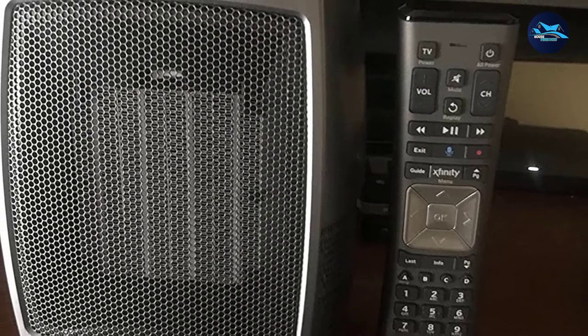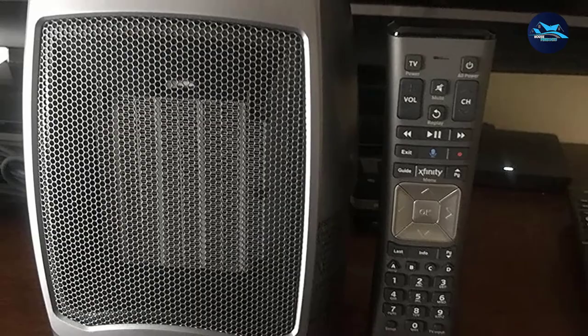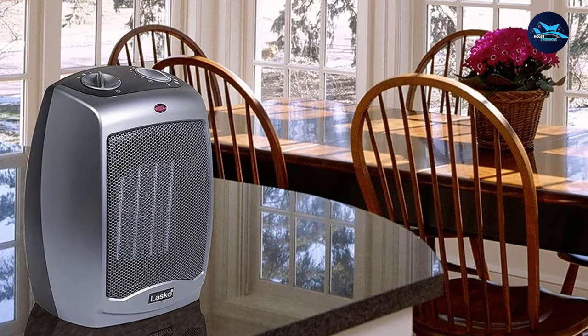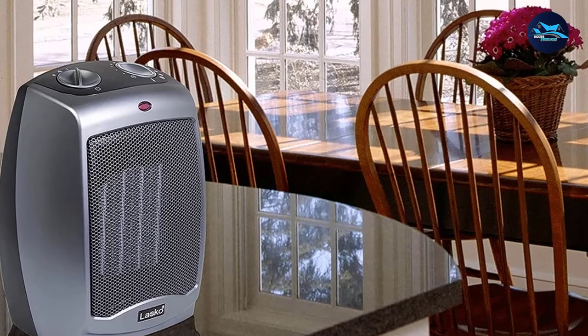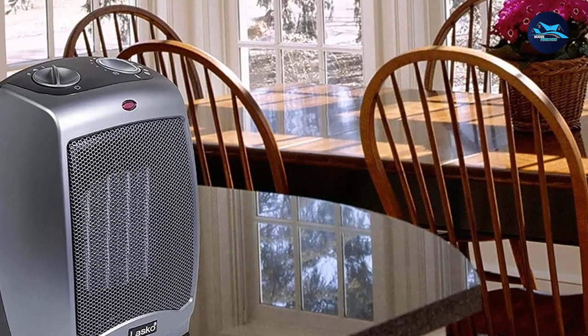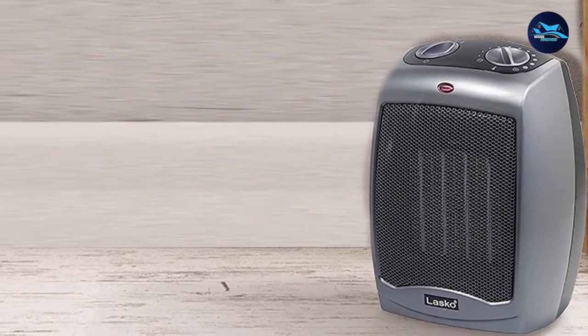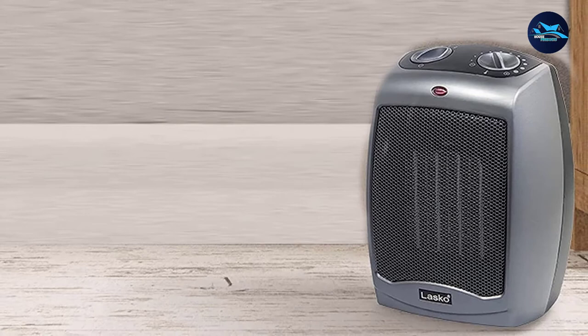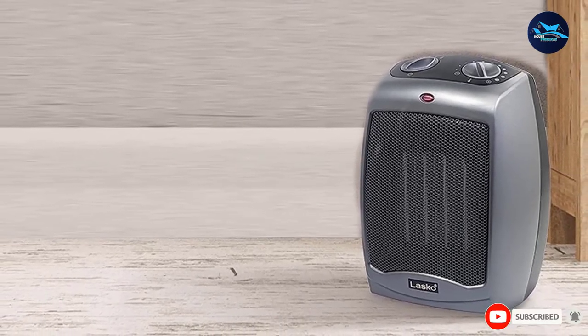Safety isn't an issue with the Lasko 754-201 — it comes with a tip-over safety switch and automatic overheating protection. It's not fancy and isn't going to make your garage into a paradise, but it'll keep your feet and hands warm. Reviewers did mention that the metal grate will get hot, so be careful if you have children or pets that may come into contact with it. For such a tiny package, it's the best portable space heater I could find.